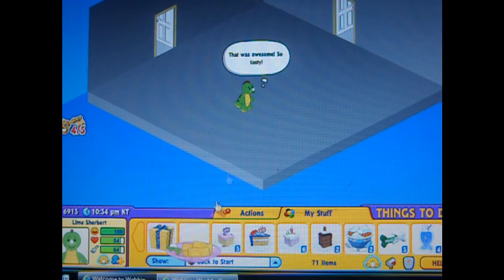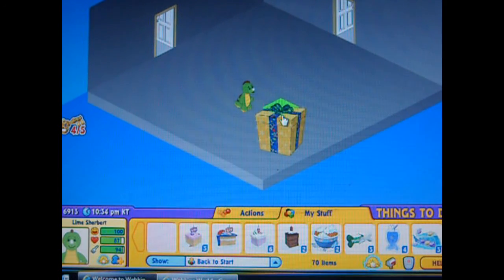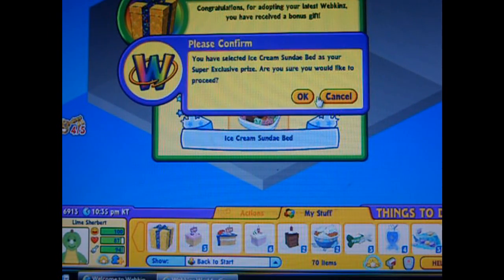Let's feed him these marshmallows and two sticks real quick. Now let's open the super-exclusive gift box. I get to pick one — I've already picked one out. I'm going to go with the ice cream sundae.